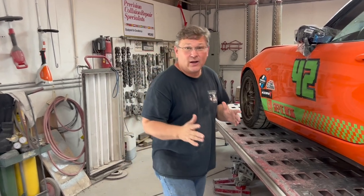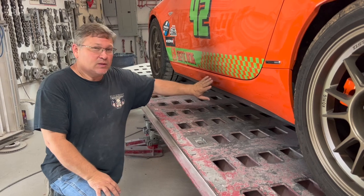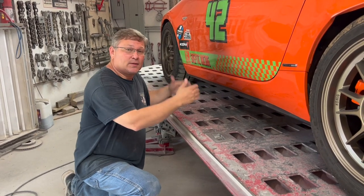The first thing we've got to take off this car are these rocker covers. The other one was ripped off during the accident, but this one's still on the car, so we have to get it off. We'll take it off so we can get this thing set up on clamps and get our measurements.